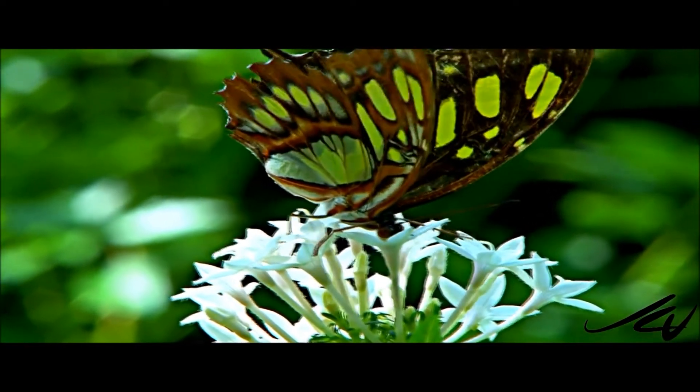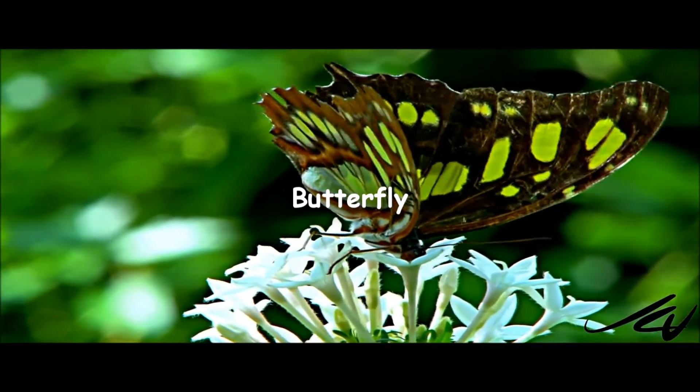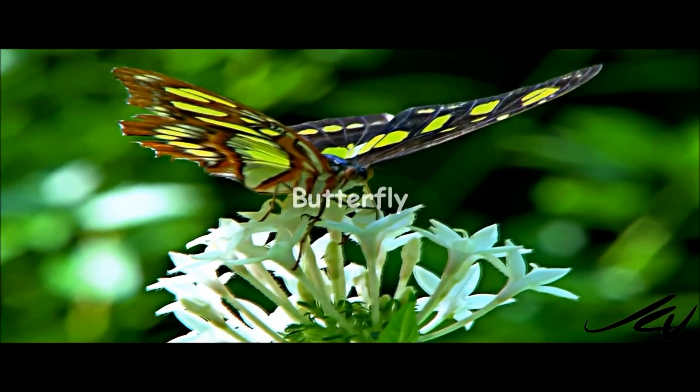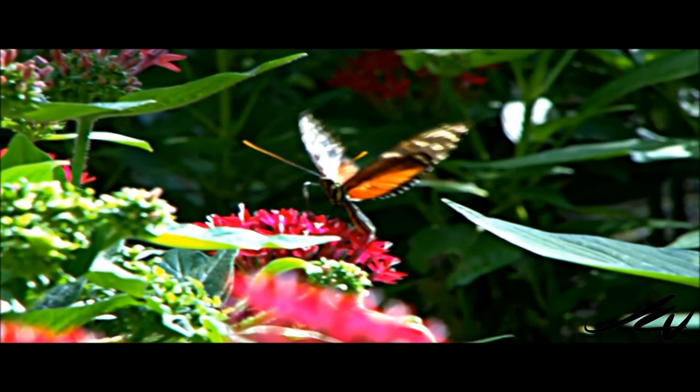Butterflies are characterized by their colorful wings and their fluttering flight. Their wings are made up of tiny scales, which also affect the color. Butterflies consume nectar from flowers.